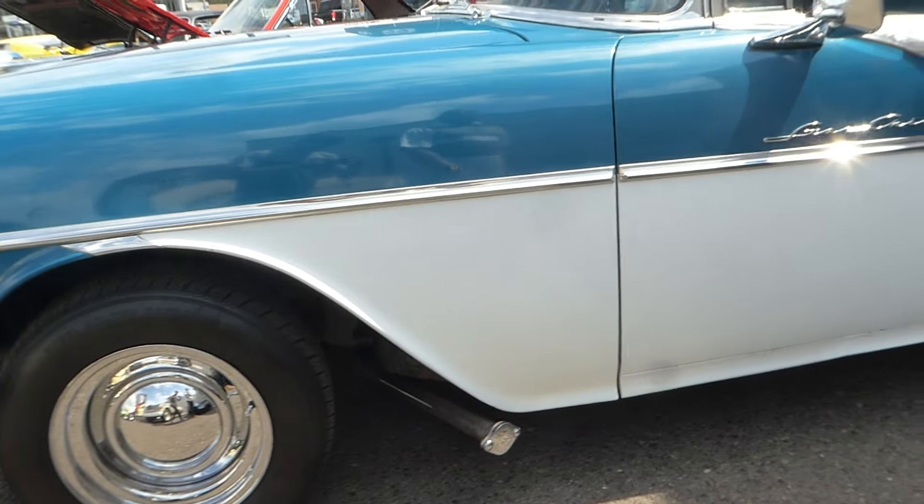Excellent condition. Dual exhaust, which is very nice. It has a little blemish right there, but that's why it's only 19.5.